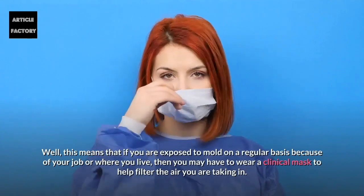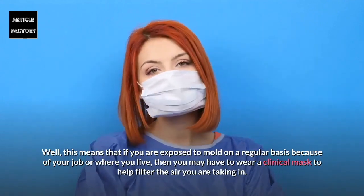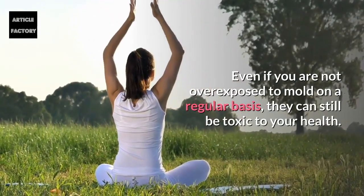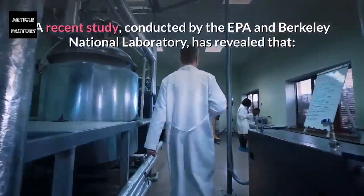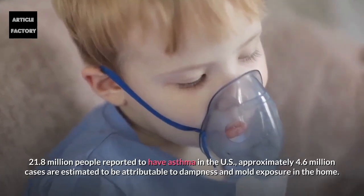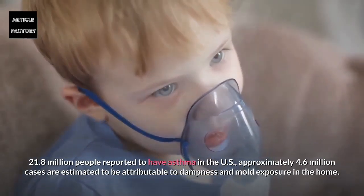If you are exposed to mold on a regular basis because of your job or where you live, then you may have to wear a clinical mask to help filter the air you are taking in. Even if you are not overexposed regularly, mold can still be toxic to your health. A recent study by the EPA and Berkeley National Laboratory revealed that 21.8 million people reported asthma in the US, with approximately 4.6 million cases estimated to be attributable to dampness and mold exposure in the home.